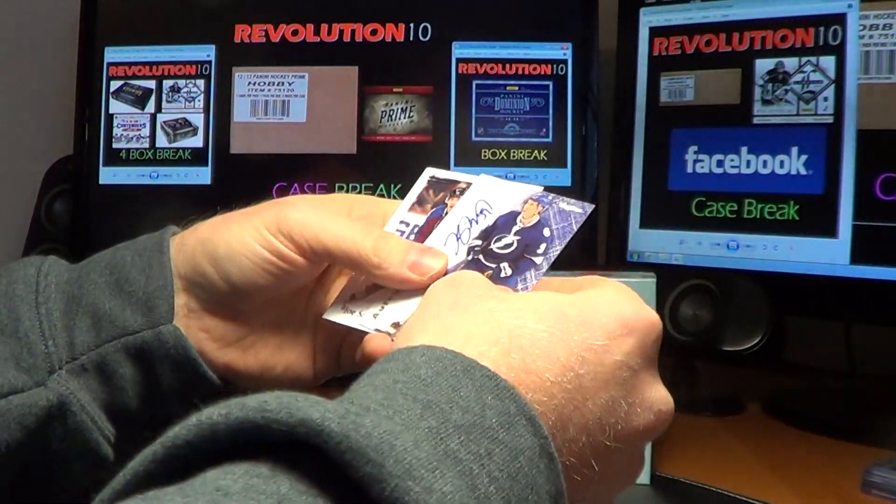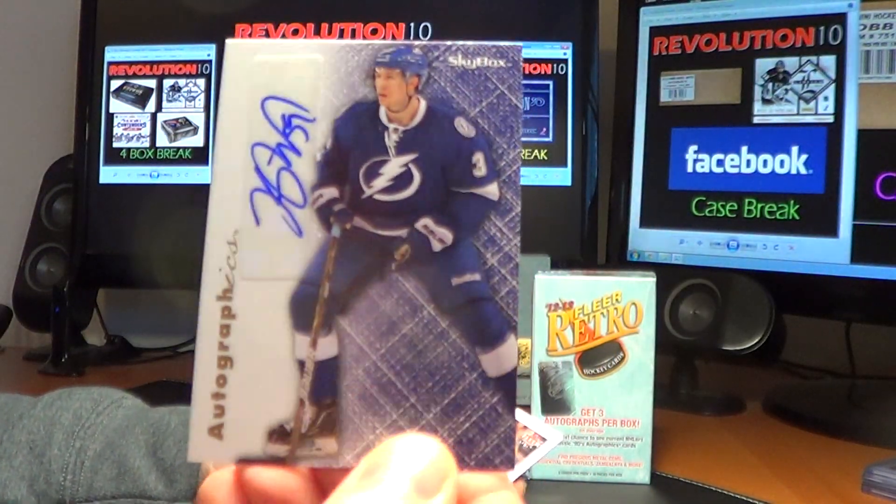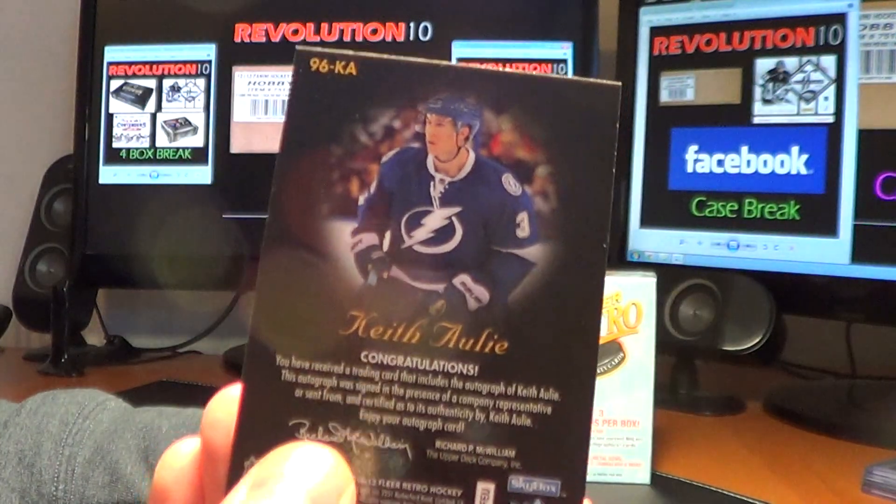First pack of Fleer Retro in the box break — we have an autograph, Skybox Autographics for the Tampa Bay Lightning, and that is Keith Oley. Tampa.